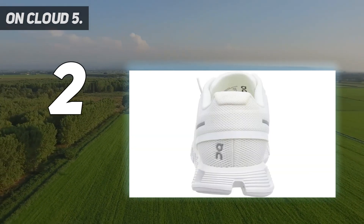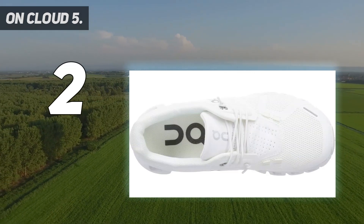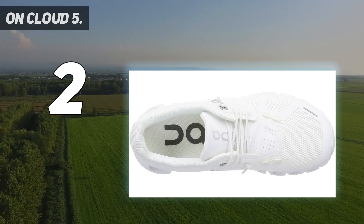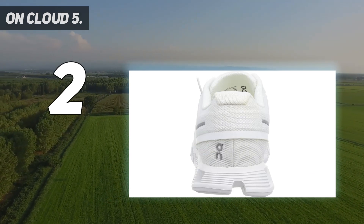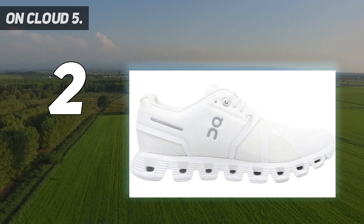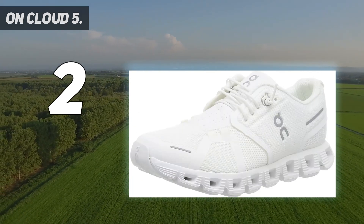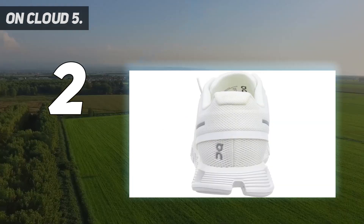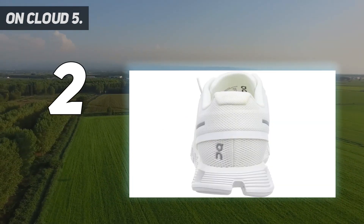On, a relatively new Swiss brand founded in 2010, has a dedicated following for its unique midsole. It's designed with holes that allow air to pass through and help the shoe compress vertically and laterally as you land. The design aims to cushion your feet to reduce muscle strain and also enables a smoother toe-off or launch for your foot, allowing you to move easily through your stride. I filmed slow-motion videos of my foot as I walked in this shoe versus others and noticed a subtle lift at the end of my gait cycle.